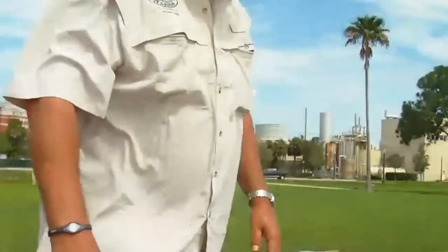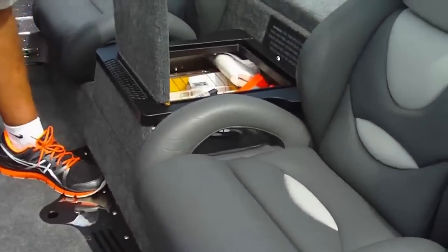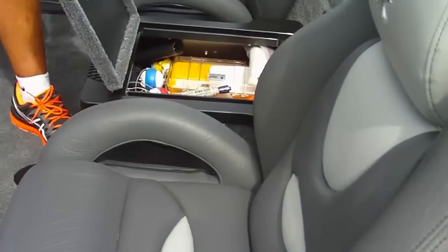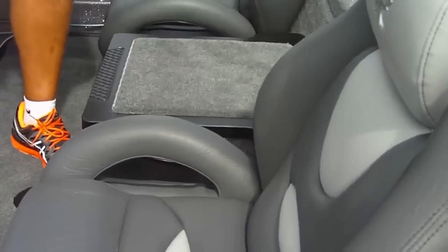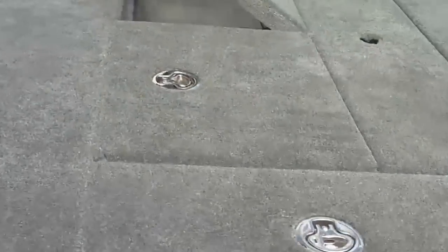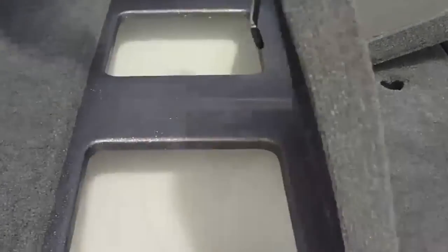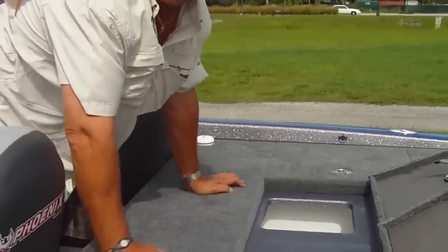You have the center glove box for storage of your cell phone and personal items. As you can see, Mike's already got his boat loaded up. And there's a great live well system — huge live wells with max air intake, two recirc pumps, two aerator pumps, and two pump outs. Just one of the best live well systems out there.